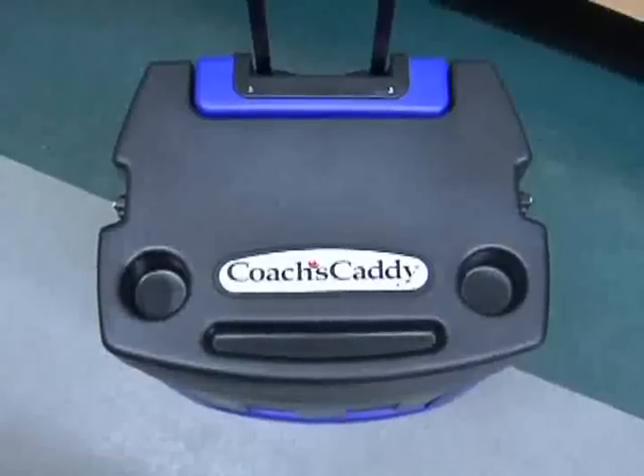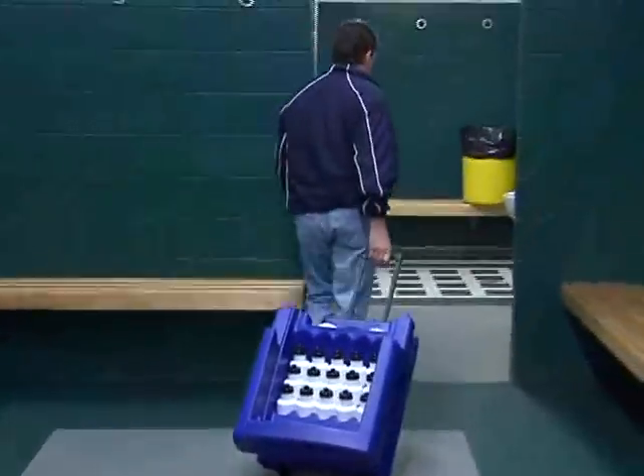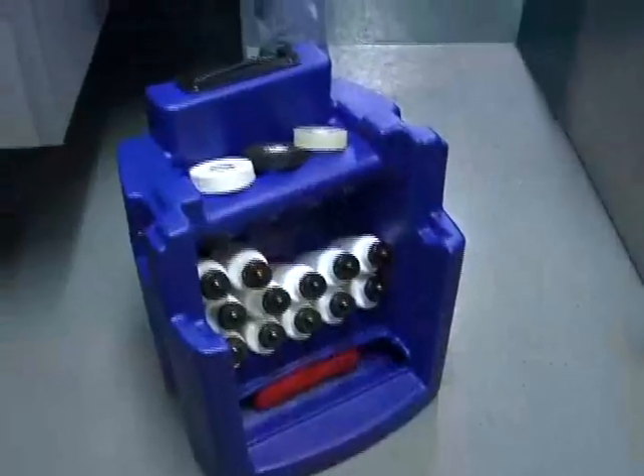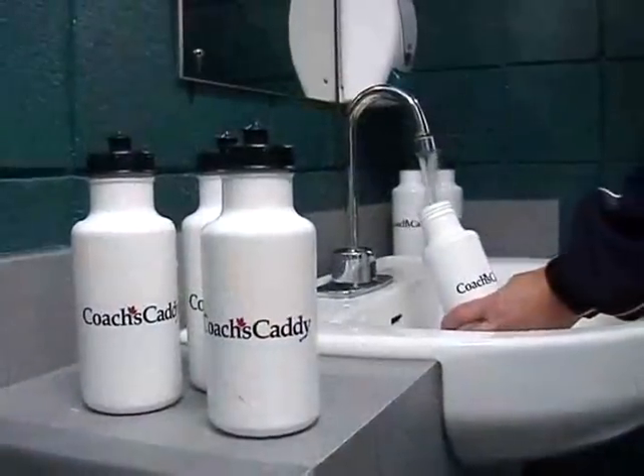There are even spots to park your coffee. Fifteen water bottles ensure sanitary drinks for individual players — just fill them up and caddy them to the bench.